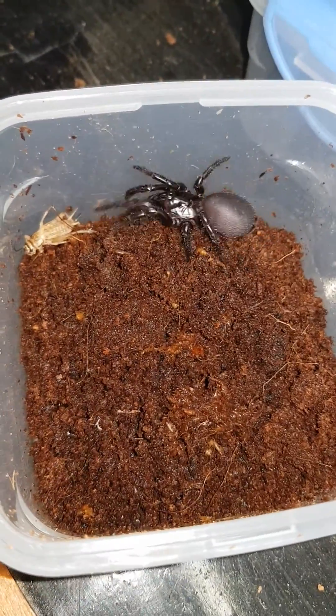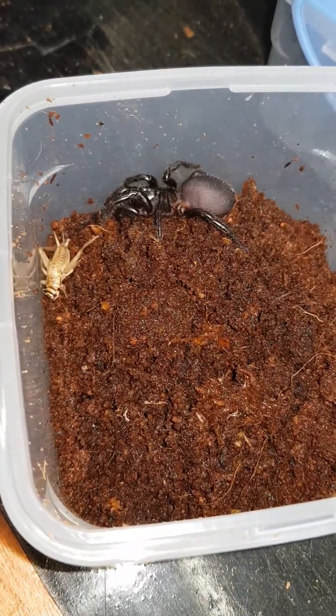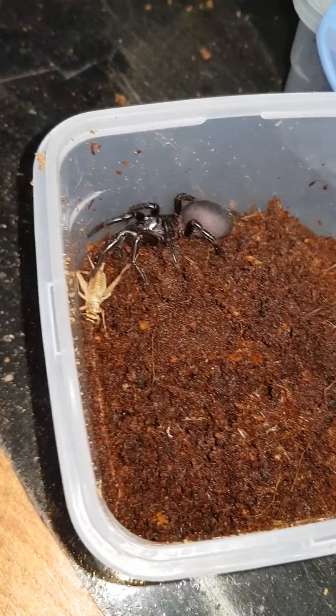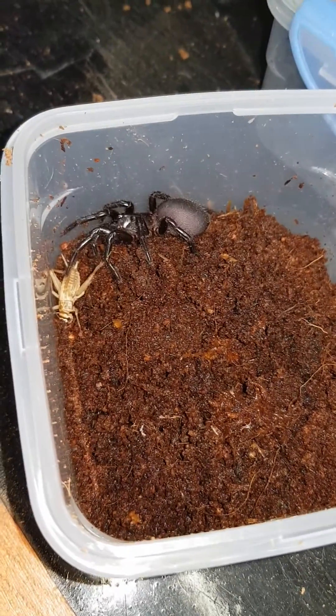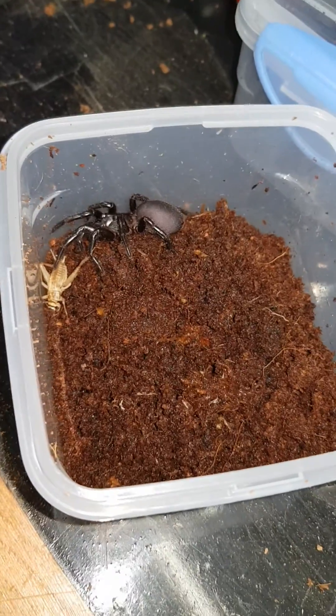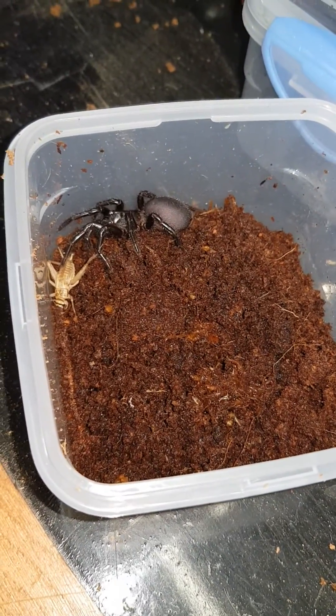They rank right up there number one as the most fascinating spiders I think you can keep. Just great feeders, very aggressive. Yeah, there's not many insects that they wouldn't take down.